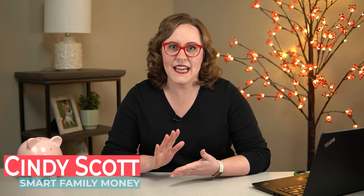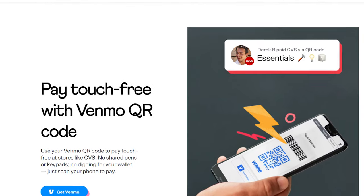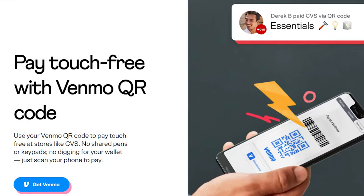Hey friends! Did you know that you could use the Venmo app to pay for things at a store? Even if you don't have a Venmo card, you can do it with just the app. This video is part of my helpful series about how to use Venmo. I found that the Venmo app is accepted to pay at some stores, but it's not a very long list of stores where it's available yet.